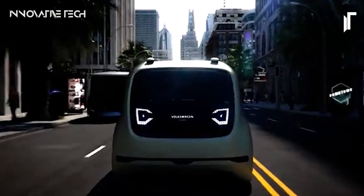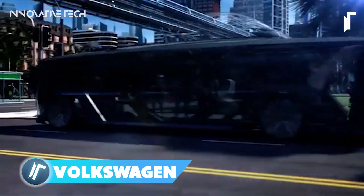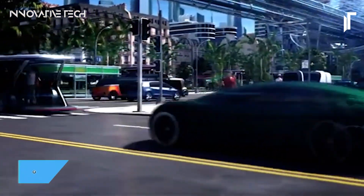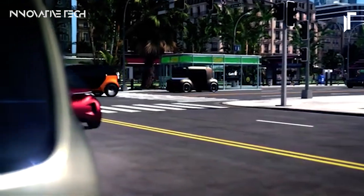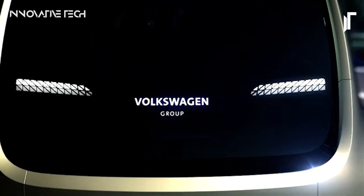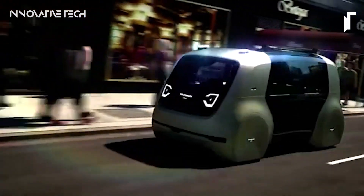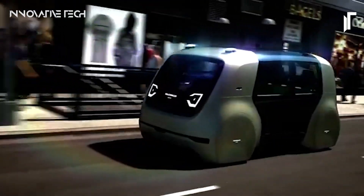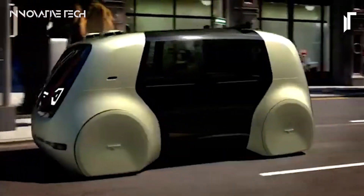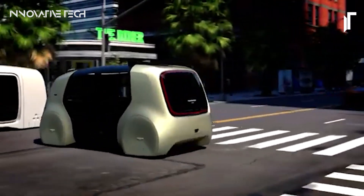Have you ever imagined what the future of transportation might look like? Let me introduce you to the Volkswagen Cedric Autonomous Concept — a groundbreaking leap into the realm of futuristic vehicles. A fully autonomous electric vehicle that eliminates the need for human intervention and redefines the entire concept of driving, the Cedric operates at Level 5 autonomy, meaning it can navigate roads and traffic without any input from a human driver. It's essentially a mobile sanctuary, designed to be summoned effortlessly with just a push of a button.